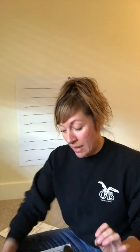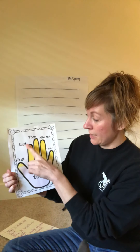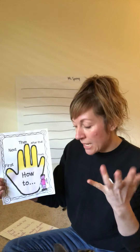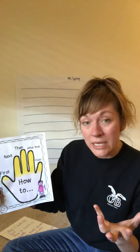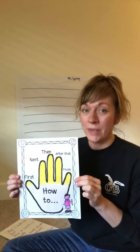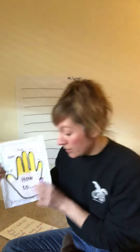Good morning friends! Today I'll be working on writing a second piece of how-to writing. To make my how-to writing really clear so you understand the directions, I'm going to use these transitional words: first, next, then, after that, and finally. These words help make my writing more interesting and also help it move along smoothly, so everyone will know exactly how to do something in the order to do it.